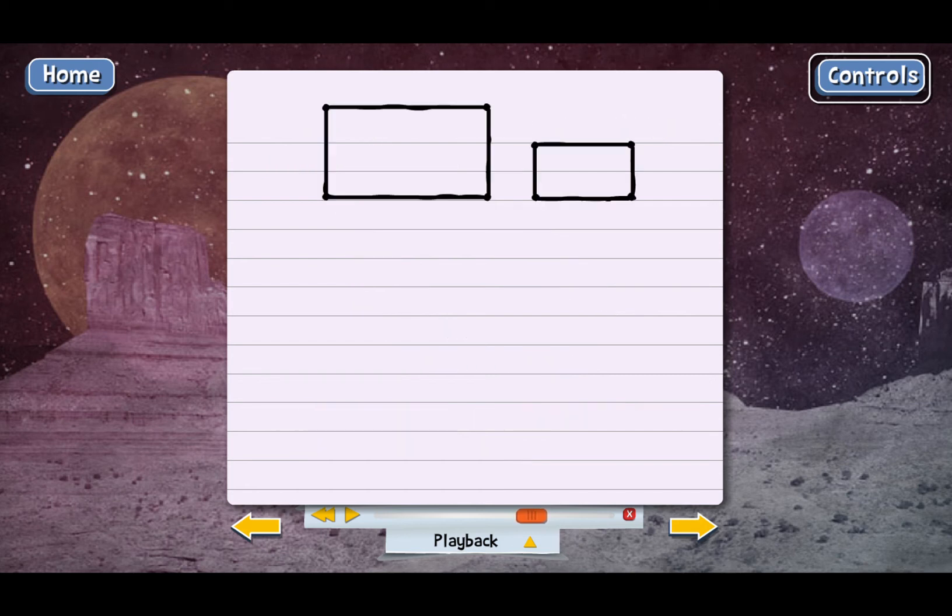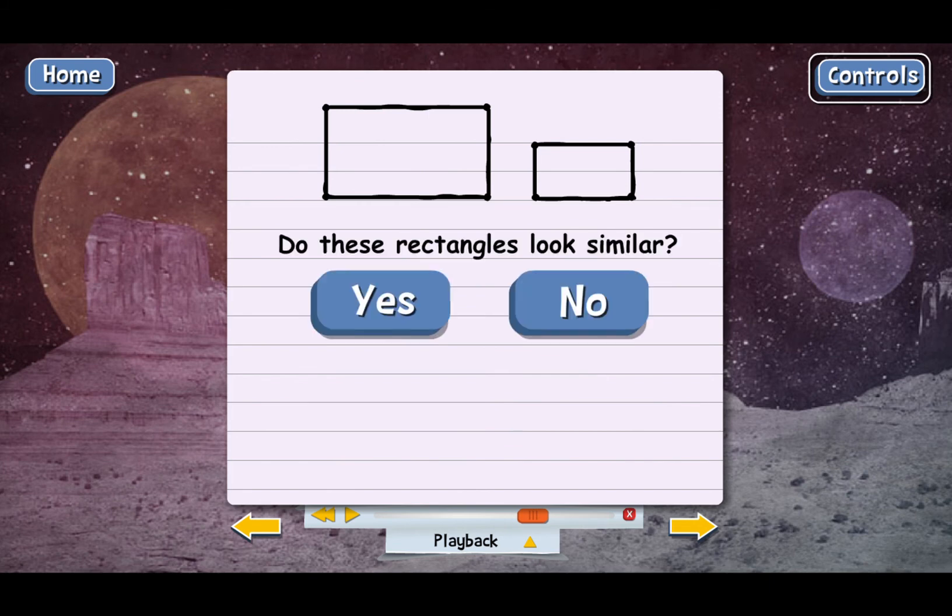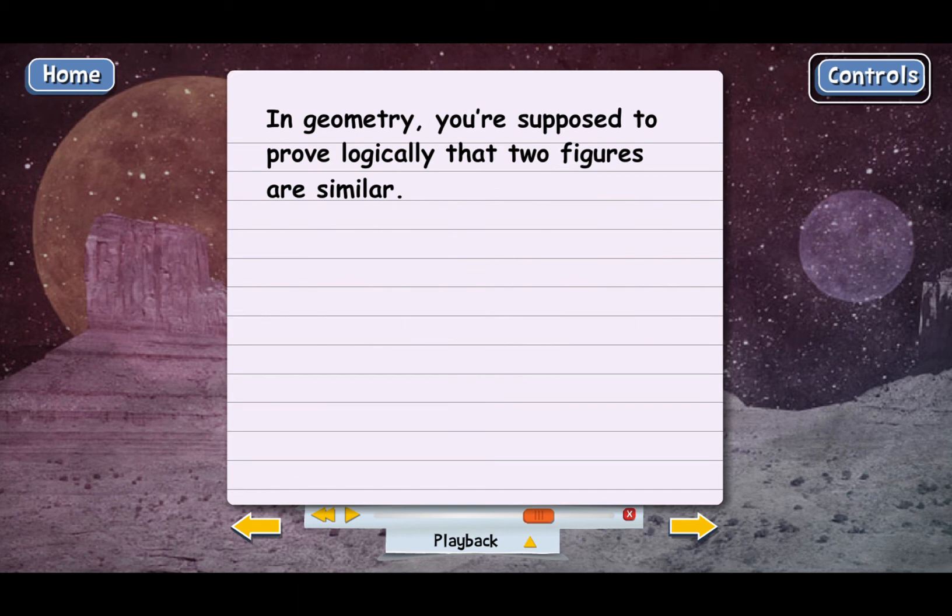Here are two rectangles. Do these look similar? They do. In geometry, you're supposed to prove logically that two figures are similar, and the process is a lot like proving that figures are congruent. But we'll just use our eyes for similar figures too and just see if figures look like they're the same shape.